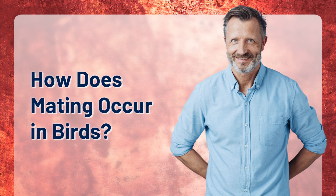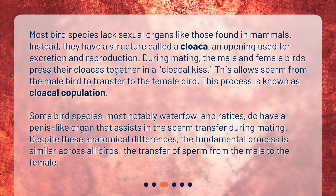How does mating occur in birds? Most bird species lack sexual organs like those found in mammals. Instead, they have a structure called a cloaca, an opening used for excretion and reproduction. During mating, the male and female birds press their cloacas together in a cloacal kiss. This allows sperm from the male bird to transfer to the female bird, a process known as cloacal copulation. Some bird species, most notably waterfowl and ratites, do have a penis-like organ that assists in sperm transfer during mating. Despite these anatomical differences, the fundamental process is similar across all birds: the transfer of sperm from the male to the female.